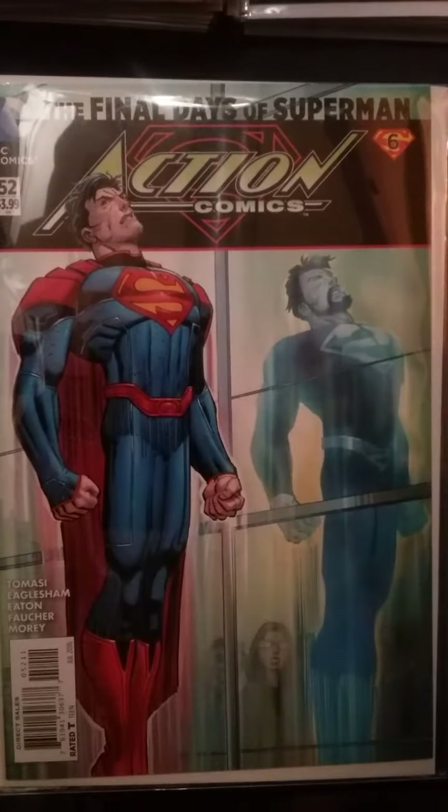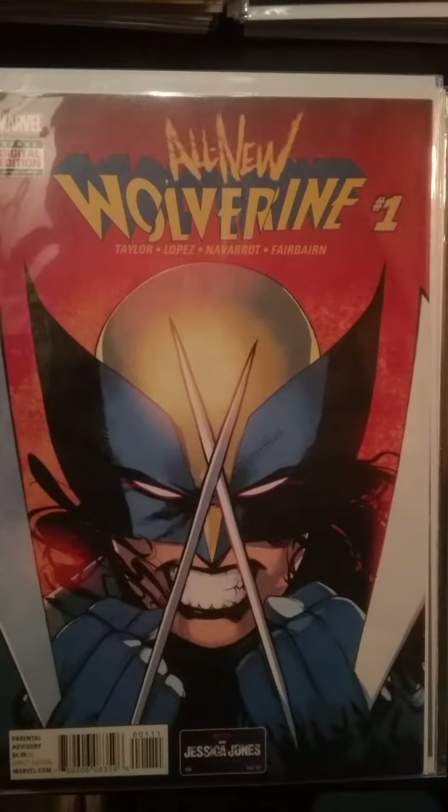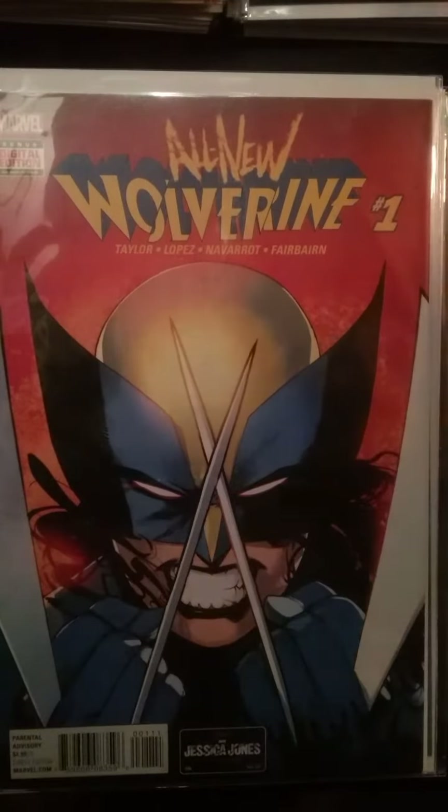All New Wolverine number 1 doesn't need any explanation. This is X-23 in her own book, picking up the mantle of Wolverine. Due to the Logan movie being a success and the fact that X-23 stole the show, I would advise anybody not only to pick up that book, but the entire line.